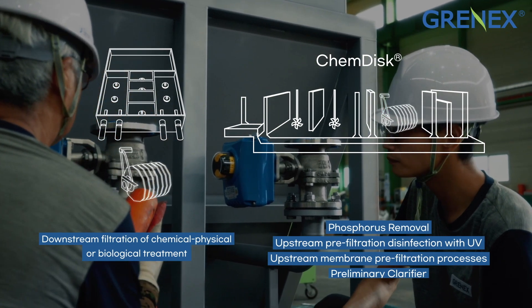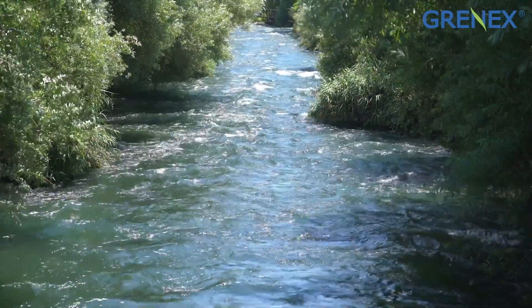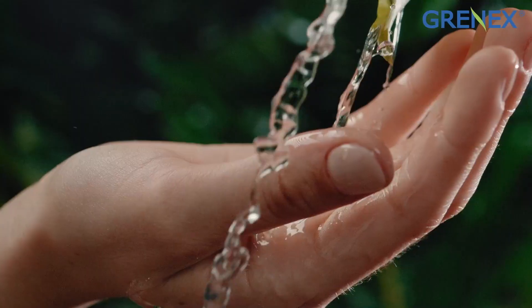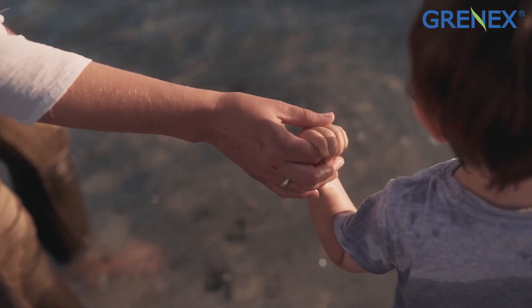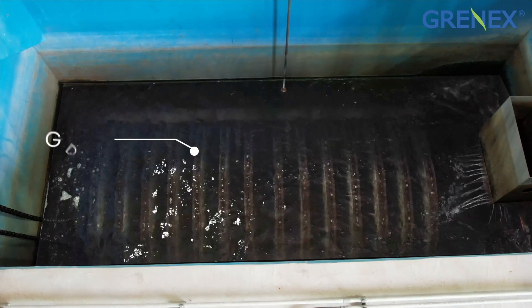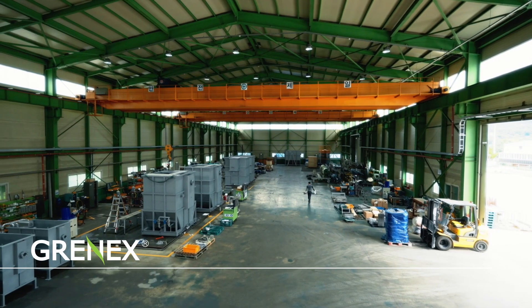G-disc can also provide excellent filtration solutions including reduction of algae, cooling water treatment in industry, and preliminary clarifier function. G-disc by GRANEX is manufactured in Jinan, South Korea, and is supplied internationally.